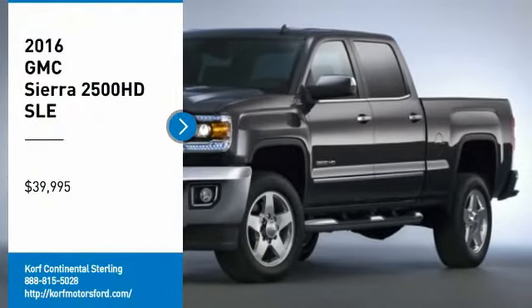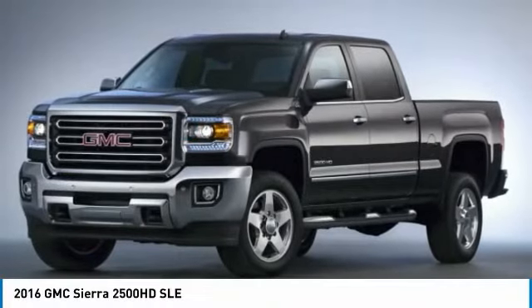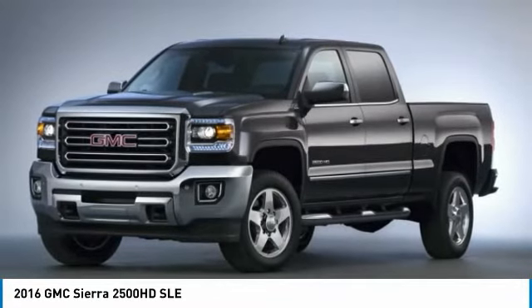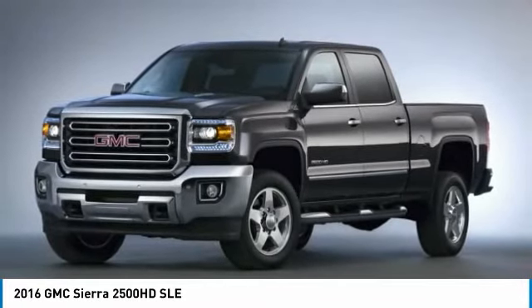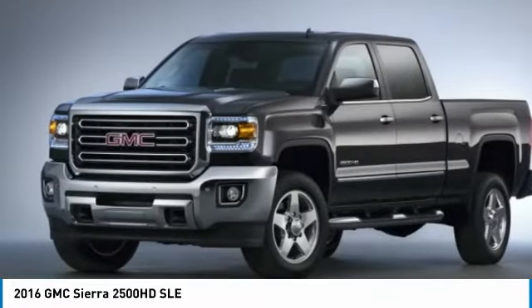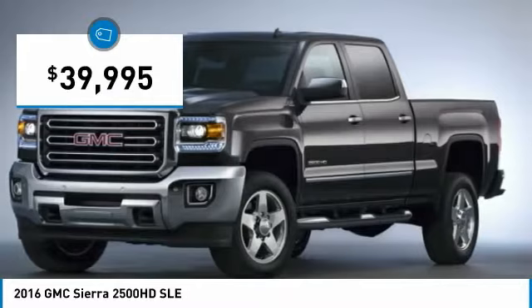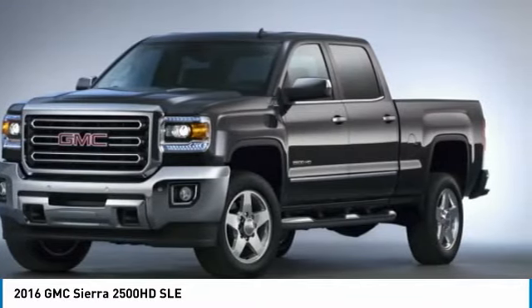Looking for the right vehicle? Check out the 2016 Sierra 2500 HD. The GMC Sierra 2500 HD has all your workhorse basics covered — no worries here. And it is priced below $40,000. Here are some of this vehicle's great options.